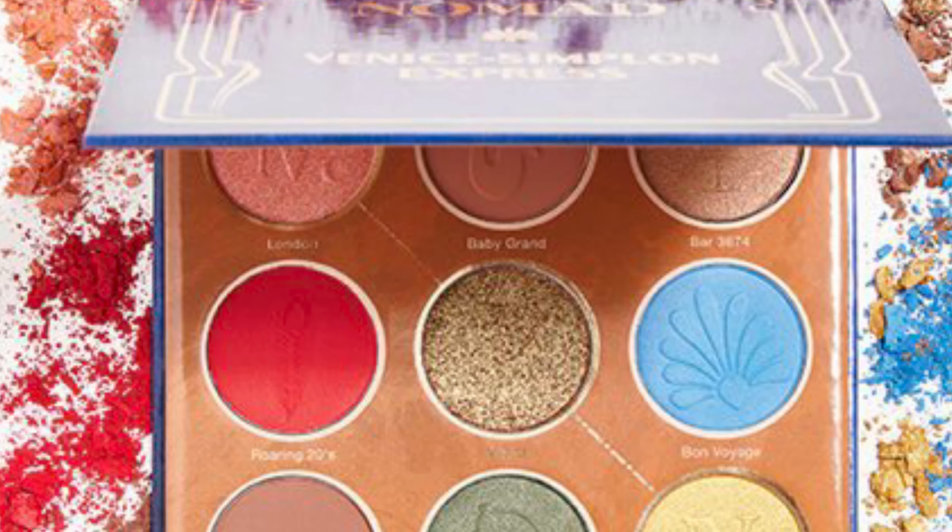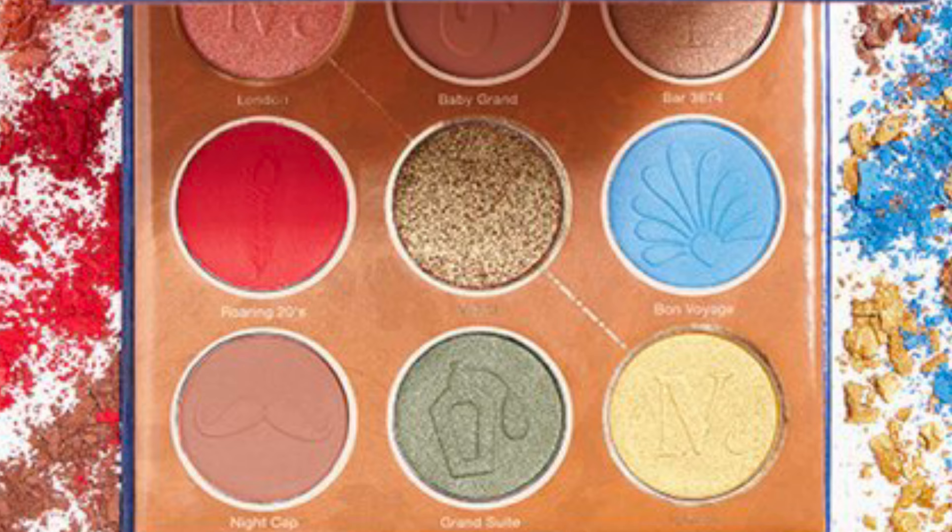As far as what is on my eyes today, it is the Nomad Venice Simply Lillian Express Palette, and I mainly did these shades right in here. So how are you guys doing? Let me know all that in the comments down below — I love chatting back and forth with you guys.